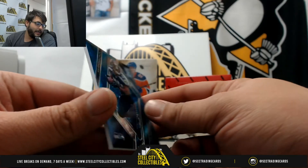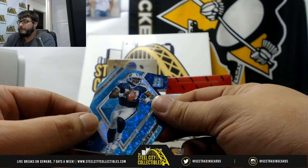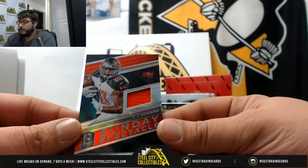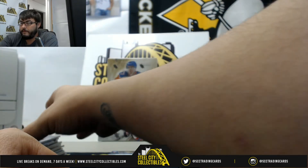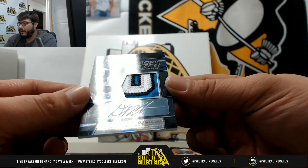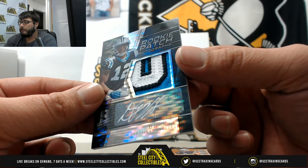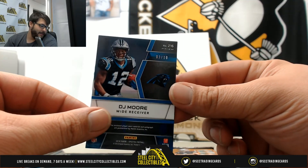Marshawn Lynch 69 of 75 — goes to Michael. Die-cut Vince Young 29 of 35 — also goes to Michael. OJ Howard Sunday Spectacle 141 of 199 — goes to Jeff. Sick card here: DJ Moore three-color patch white auto, numbered 3 of 10 — goes to Tom. That's the first white auto pulled out of this product — sick patch, sick auto, sick card. Nice hit, Tom!